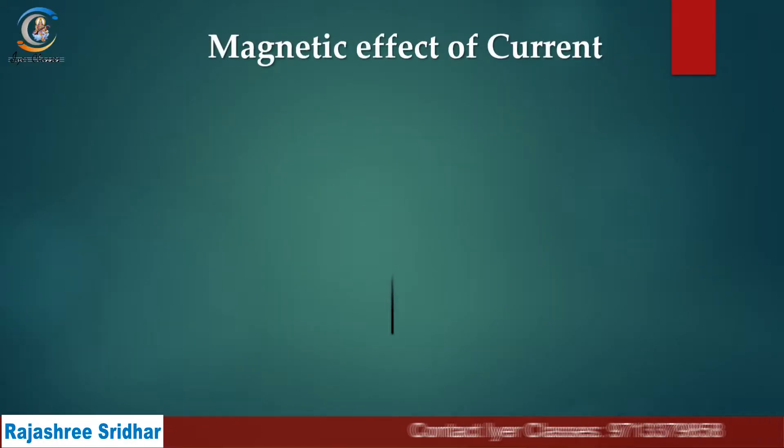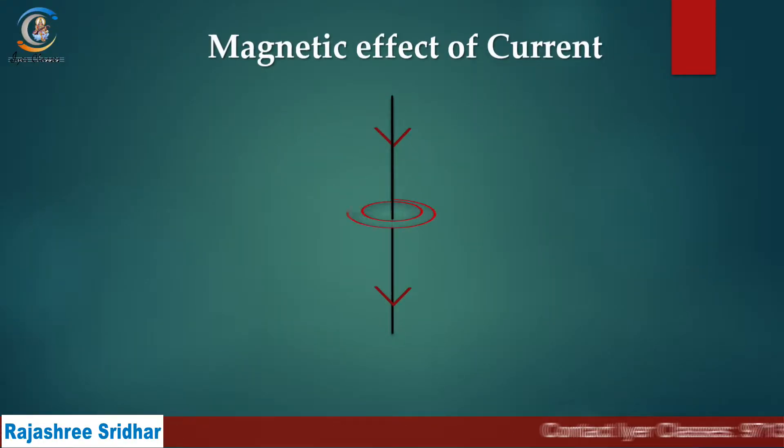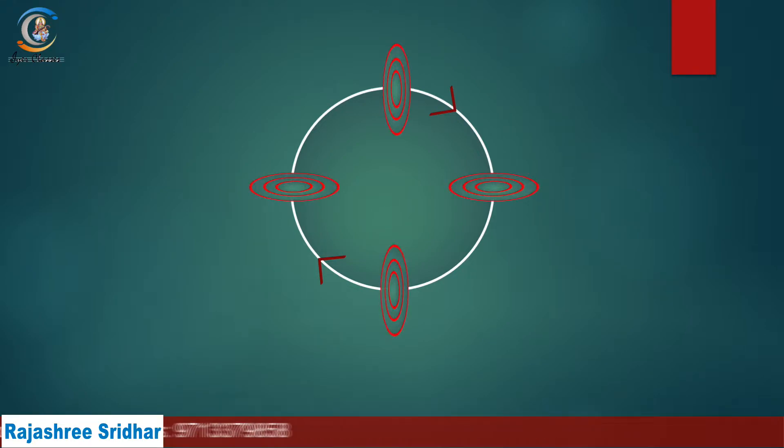The principle we are going to use here is that you are going to produce magnetism using electricity. If you pass current through a straight current-carrying conductor, a magnetic field is produced around it — whether it is a circular coil or a straight coil. If the current is steady, the magnetic field is also steady, and if the current is varying, the magnetic field will also vary.